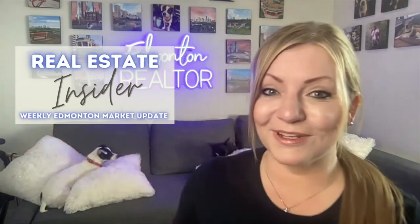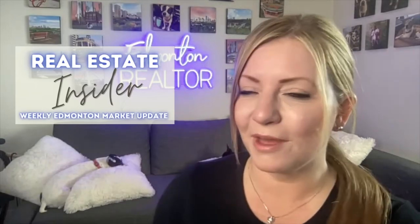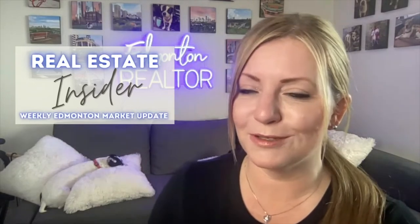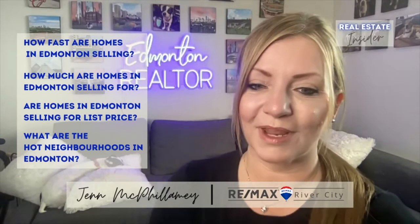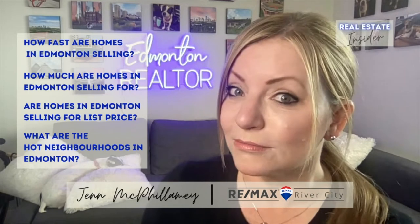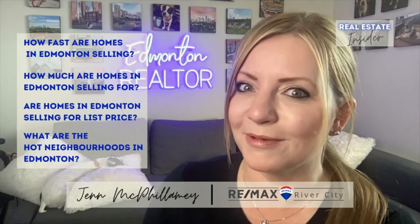Welcome to my Real Estate Insider, where I provide you with information and answers on the Edmonton real estate market. Every month, I'm going to answer these four questions about the Edmonton real estate market using the data from the MLS and a sprinkle of my opinion. These questions are: how fast are homes selling? How much are homes selling for? Are homes selling for list price? And what are the hot neighborhoods in Edmonton?